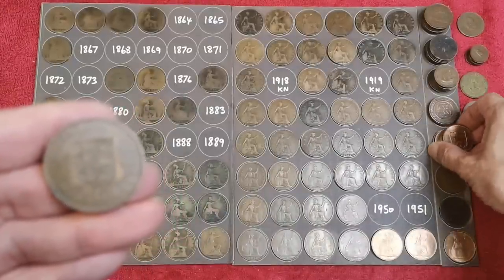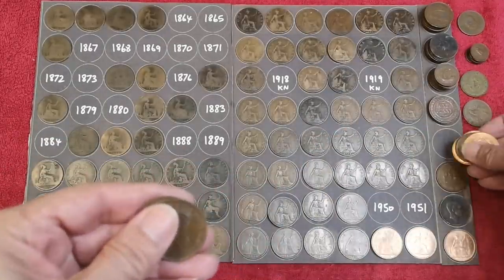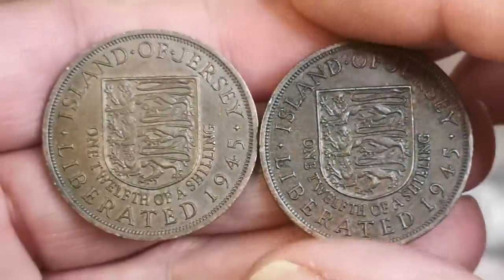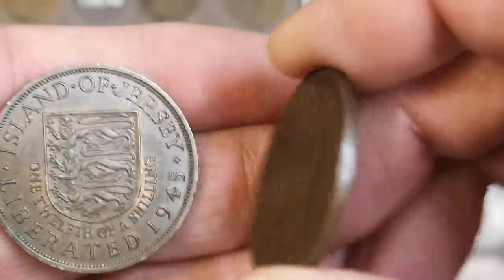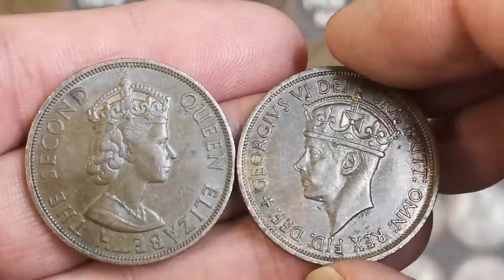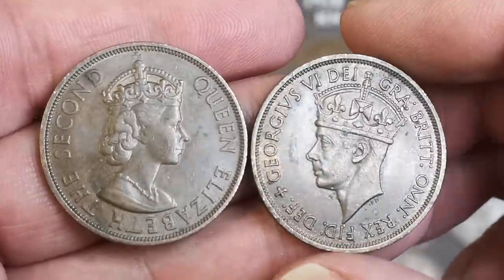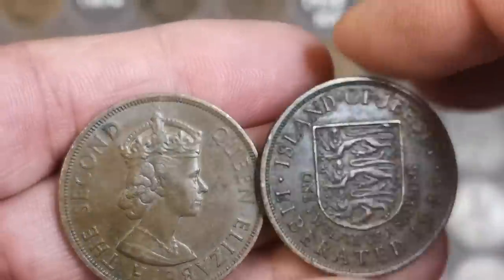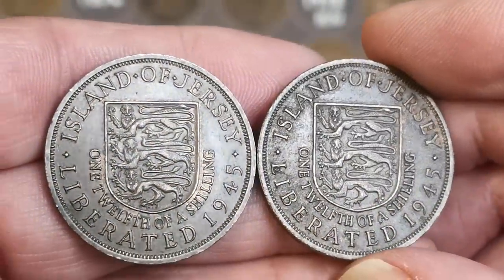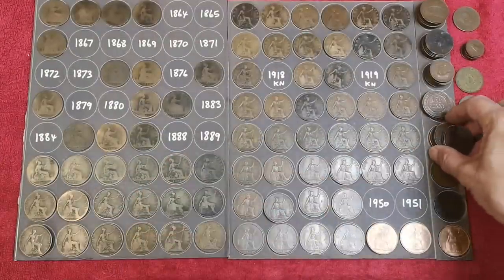There's the Jersey liberation coin - I think the reverses are identical. I think they are - one is King George VI and one is Elizabeth II. I think the George VI ones were minted in 1949, 1951, and 1952. And that Elizabeth one I said 1954. But I'm pretty sure the reverses are identical - I have studied them in the past and I can't see any difference.